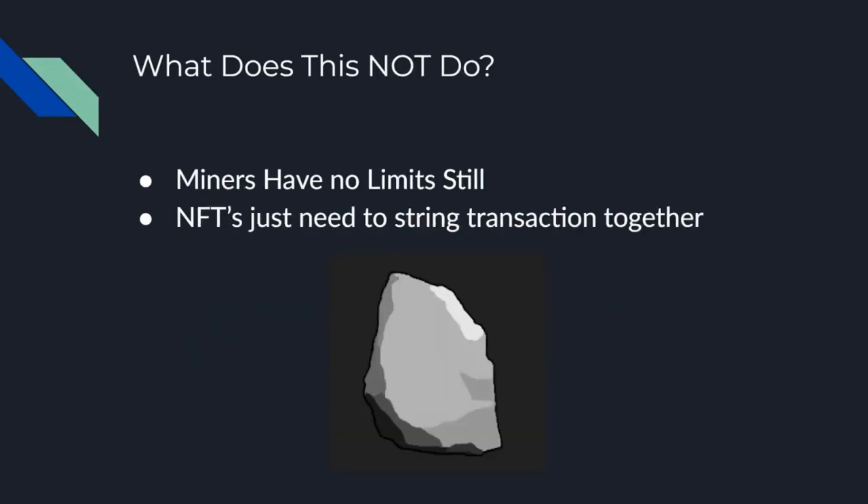But what does this not do? Miners still have no limits. Miners can directly mine NFT transactions — massive transactions — if they want to. So it can be done out of band. Currently, even without miners, NFTs basically just need to string different transactions together.